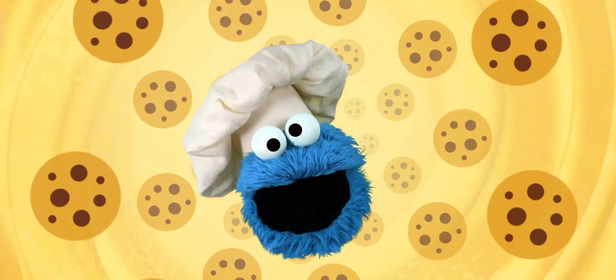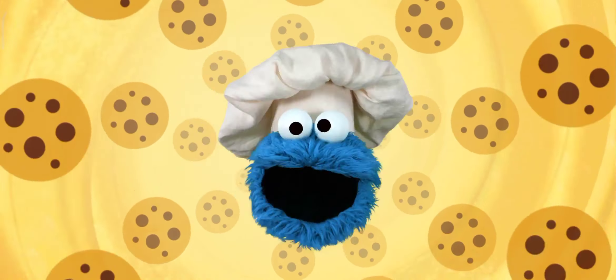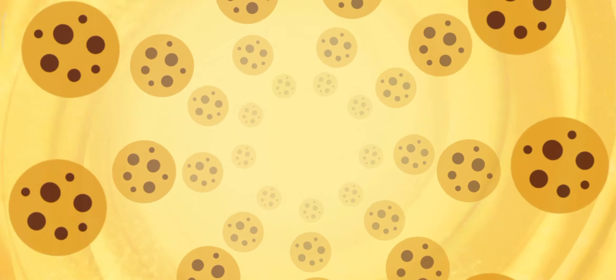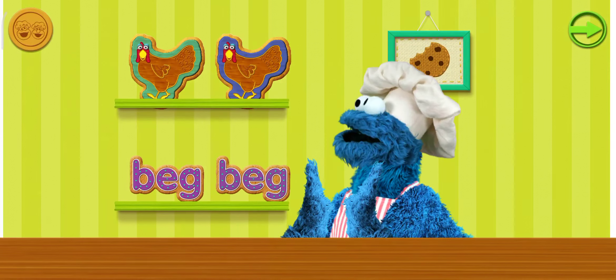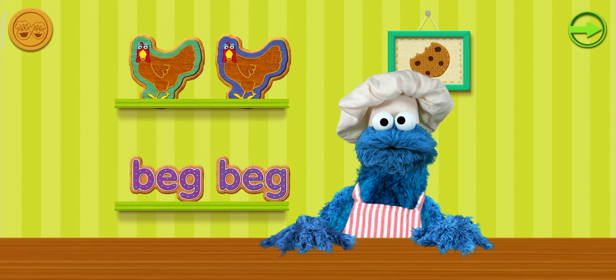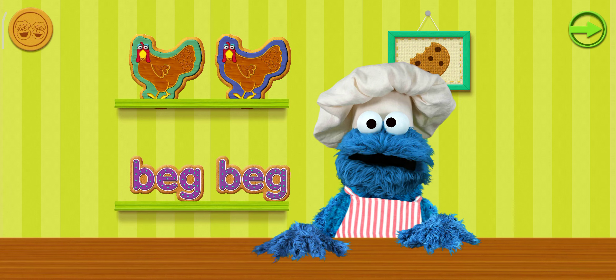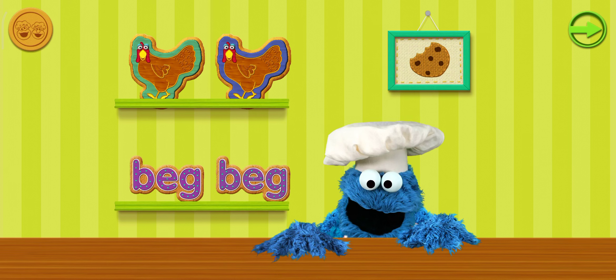Oh boy, oh boy, oh boy! Cookies look so yummy. Me no can wait to taste. Oh boy, oh boy! Delicious word cookies, ready to eat. You can eat cookies yourself by tapping on it. But why you want to do that? Yeah, yeah. So drag cookies over to me.